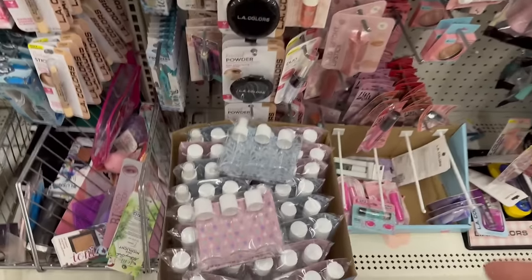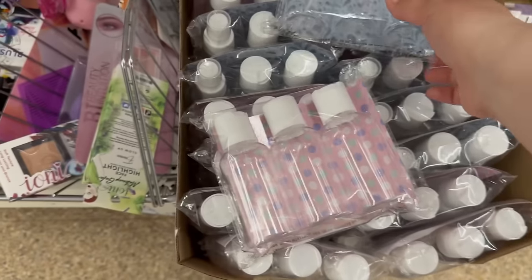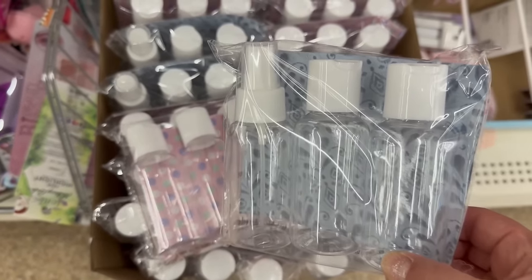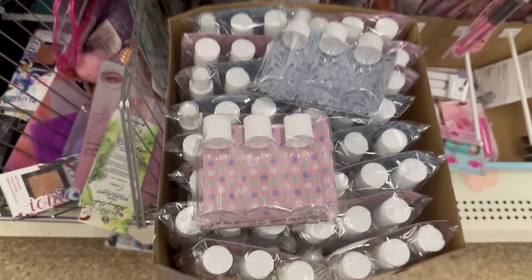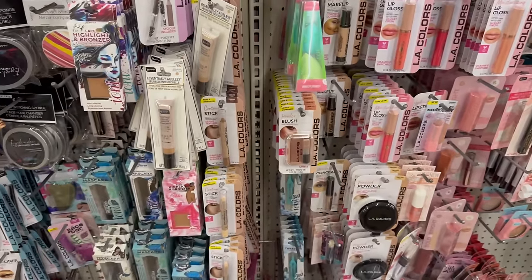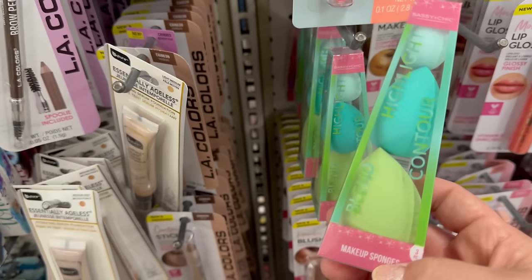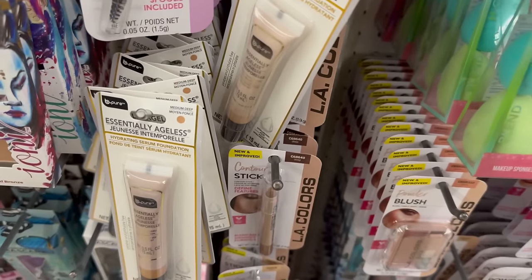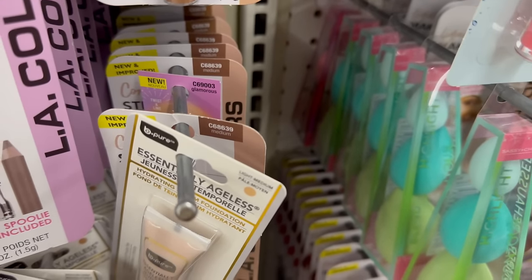You also have lots of travel-sized little bottles for $1.25. One set comes with a spray and two lotion bottles; another has three little lotion ones. These are by Sassy and Chic. You've also got three different types of blenders, and they have a pink one way in the back.